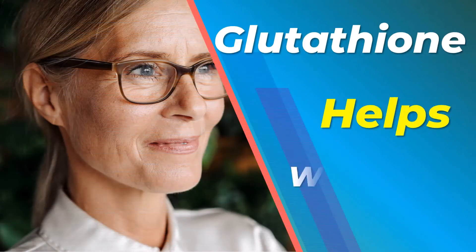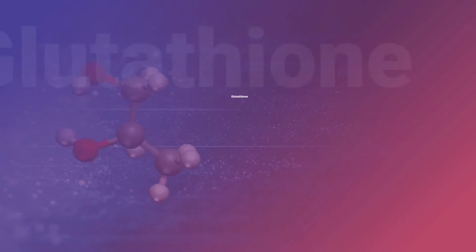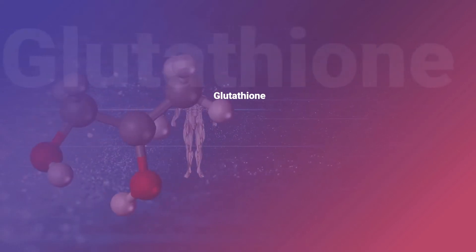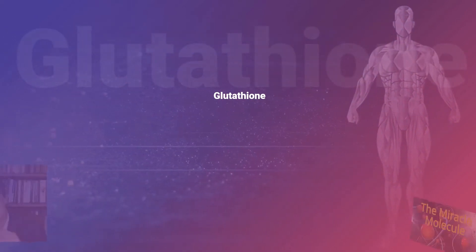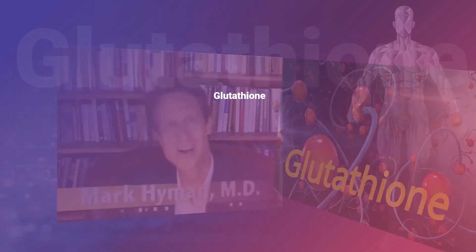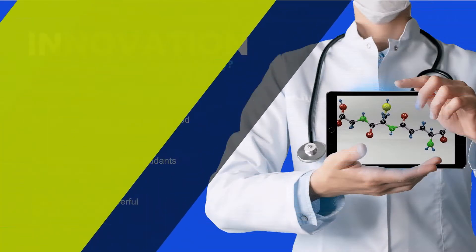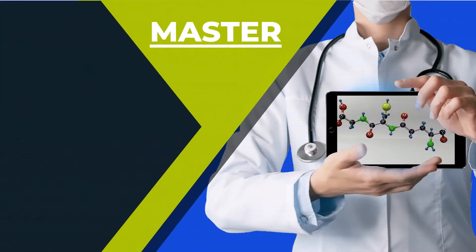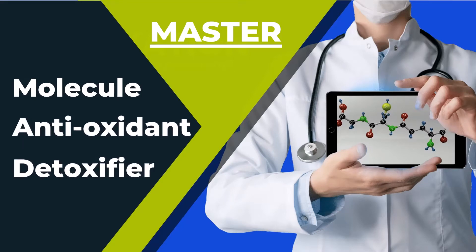How does glutathione help you with your wrinkles and your skin? This is J. Mike with another teaching video about the many benefits you should enjoy from adequate and proper glutathione levels. Glutathione, the master molecule and master detoxifier, is an extremely powerful antioxidant that provides incredible health benefits, and a big benefit is what it can do for your wrinkles and skin.